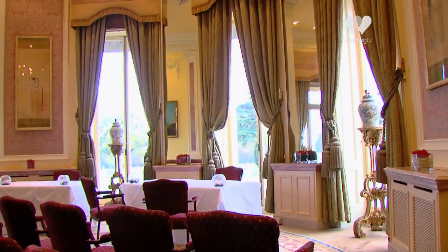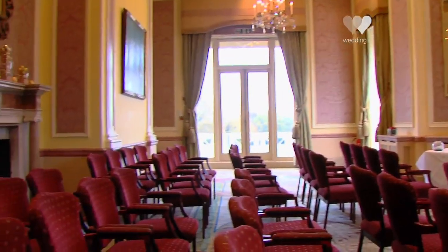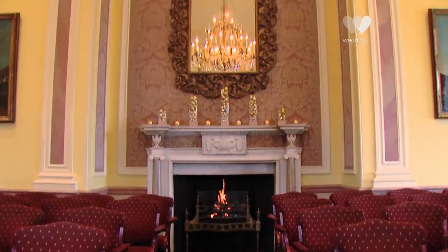At Stoke Park we have three rooms that are licensed for ceremonies. We have the Repton, which is our smallest licensed room, the Fountain Room, and then the Ballroom, which is the room used most often for wedding receptions and civil ceremonies. We've also just recently been licensed for our South Terrace, so we are now able to carry out ceremonies outside, which is a real nice addition to our selection of rooms to get married in.